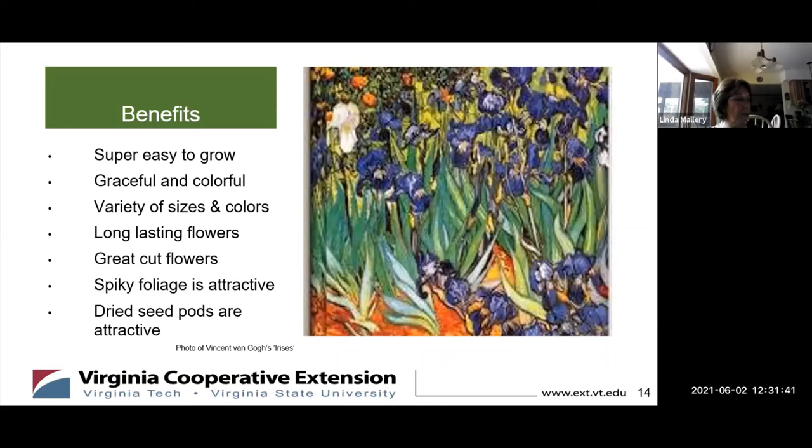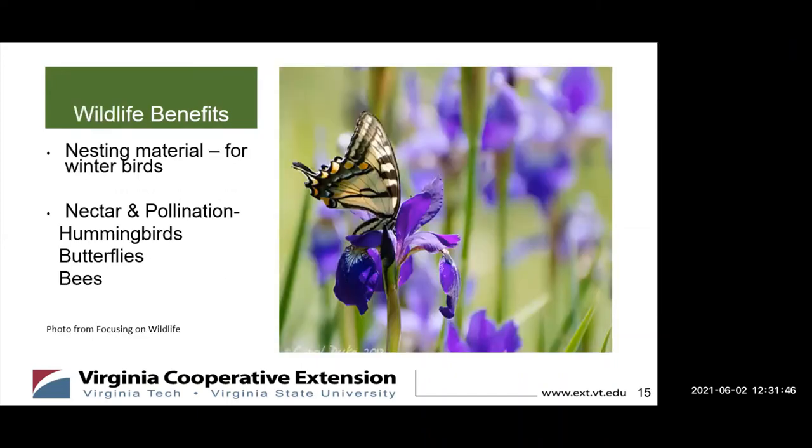Are there any benefits to wildlife and pollinators? The Siberian iris can provide benefit to wildlife throughout three of our four seasons. The tall, pithy stems are desirable for birds in winter that are nesting, and the flowers provide nectar for bees, hummingbirds, and butterflies from spring through summer.